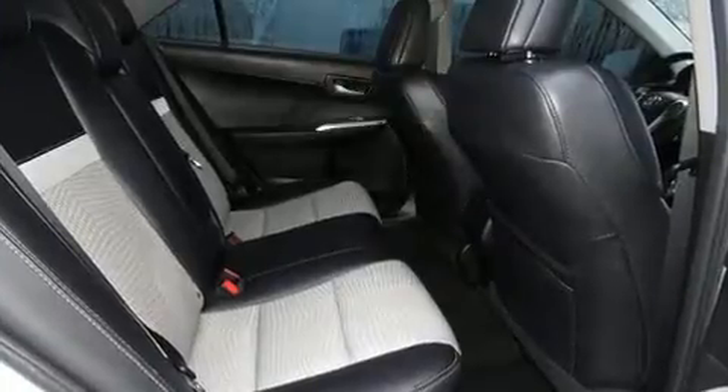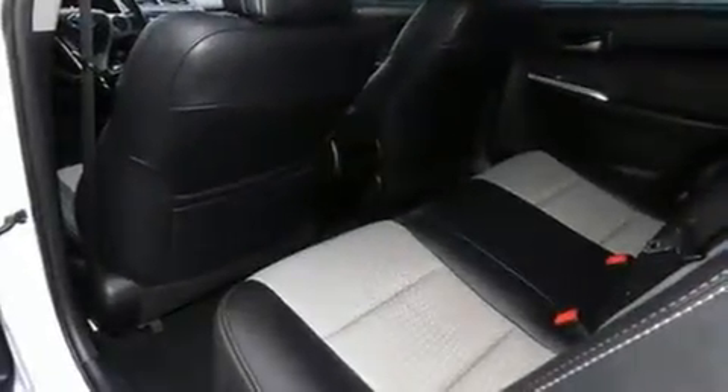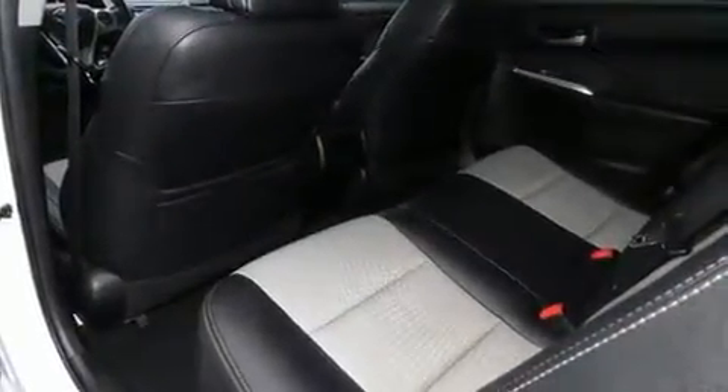Toyota also prioritized safety and security by including front and rear side-impact airbags, brake assist, a panic alarm, and four-wheel disc brakes with ABS. This car was designed with safety in mind, allowing you to drive with even greater assurance.